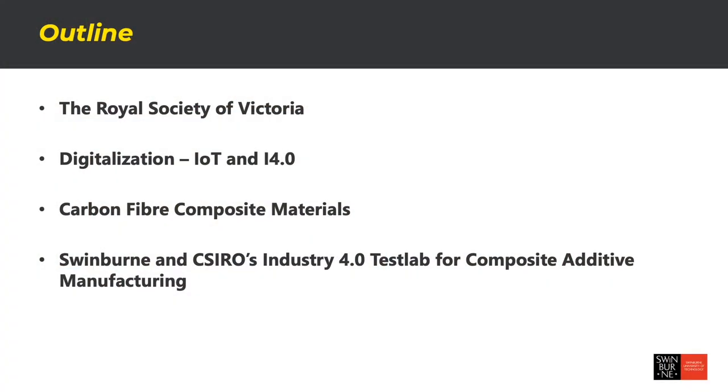I'm going to start today's presentation by giving a little bit of an introduction to digitalization and the Internet of Things, and then I'll talk more about the physical side of the cyber physical system and focus on how we manufacture engineered materials such as carbon fiber composites. I'll then finish by talking about a brand new facility that Swinburne is building right now with CSIRO, and how that will be a showcase for the digitalization of manufacturing.